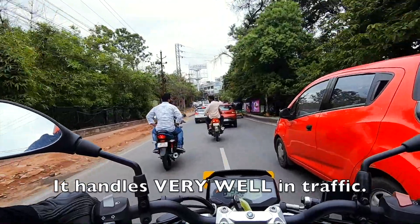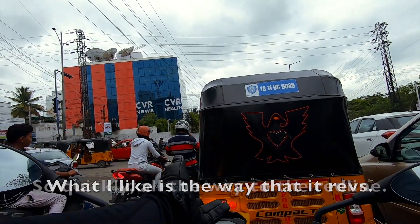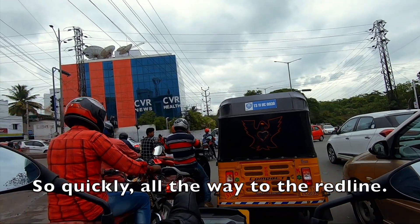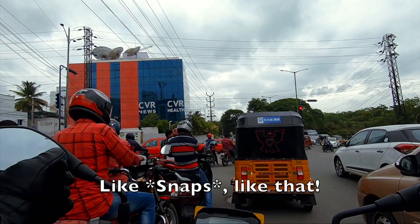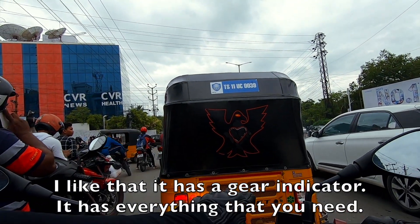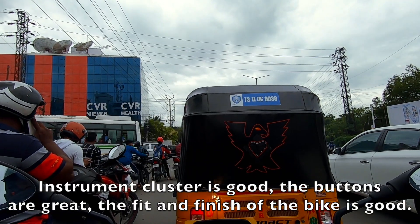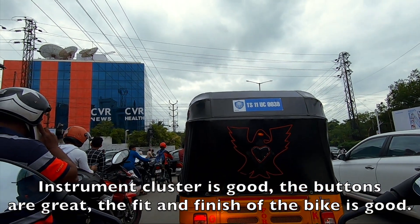It handles very well in traffic. What I like is the way that it revs so quickly all the way to the red line. I like that it has a gear indicator — it has everything that you need. The instrument cluster is good, the buttons are great, and the fit and finish of the bike is good.